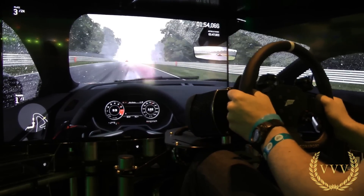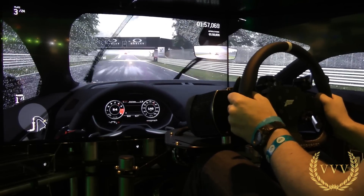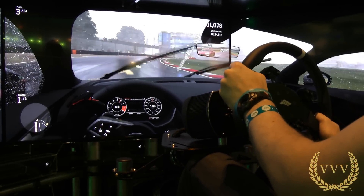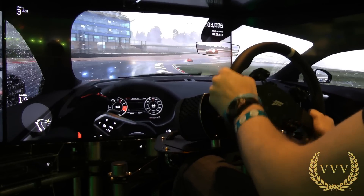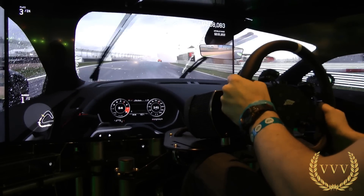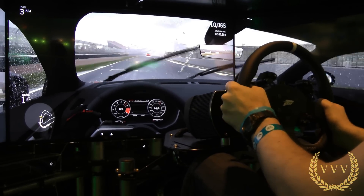It will show you the different lines you need, and you'll need to test those in terms of whatever works best. A learning experience — there's more to talk about when I look at the handling in another video in more detail. We're going to complete this run. That was Brands Hatch in the wet — more Forza content from me very soon.